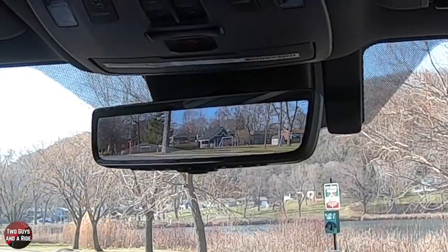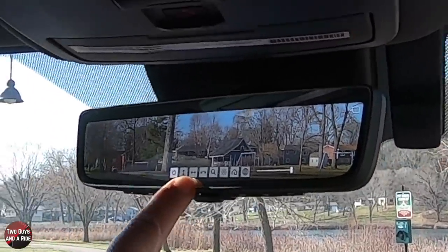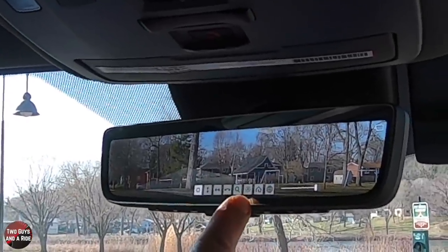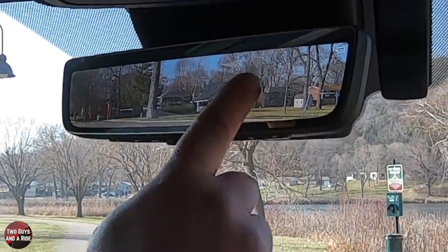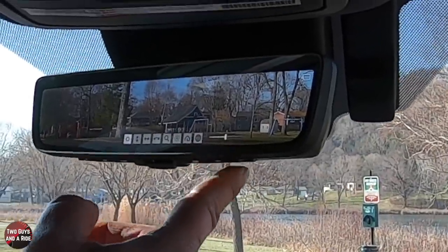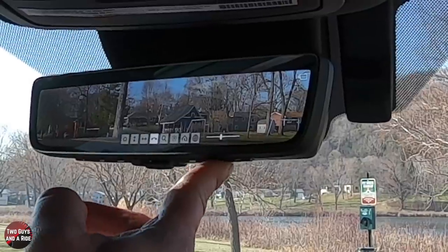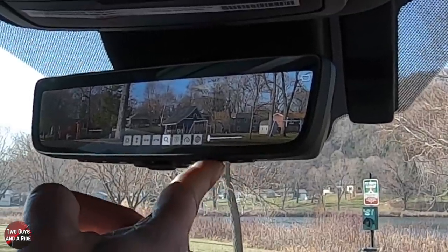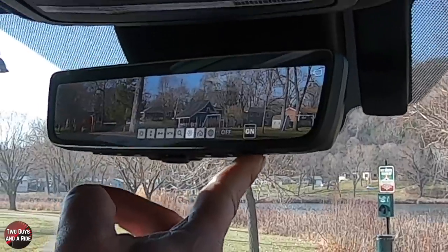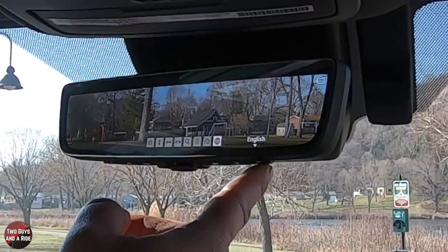With a digital rearview mirror, you've got buttons to adjust things. You can go up and down, left and right, tilt it, magnify it, make it brighter, adjust your HomeLink, and zoom. You can change the brightness or dimness, and there are two buttons to activate features. You can set up your HomeLink buttons and go through to set the language. On the other side, you have your three traditional HomeLink buttons.